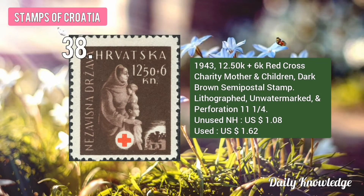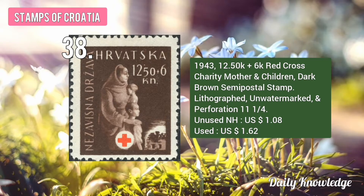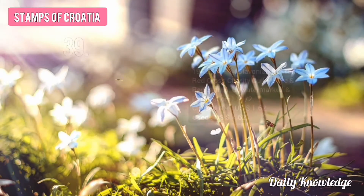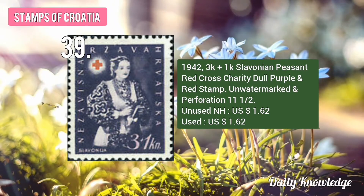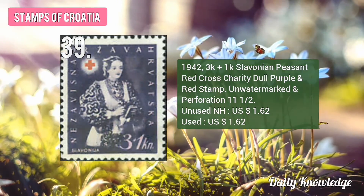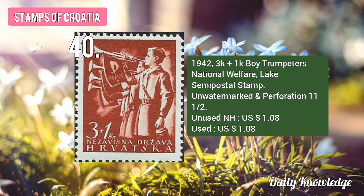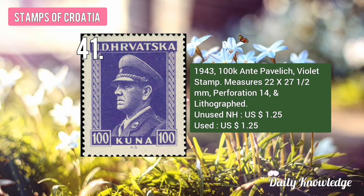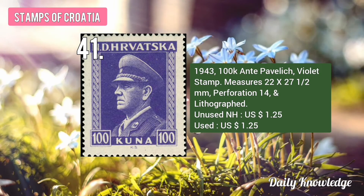The 1943 12.50K plus 6K Red Cross Charity Mother and Children Stamp, dark brown in color. The 1942 3K plus 1K Dalmatian Peasant Red Cross Charity, Dull Purple and Red Stamp. The 1942 3K plus 1K Boy Trumpeters National Welfare, Lake Stamp, Unwatermarked and Perforated. The 1943 100K Anti-Privilege Violet Stamp, perforated and lithograph.